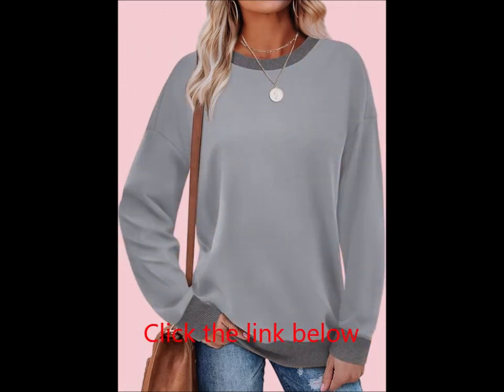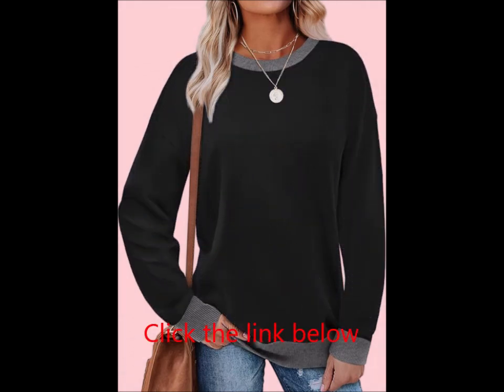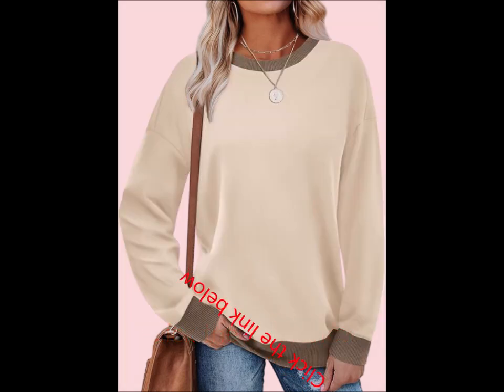Upon arrival, simply wash or iron the sweatshirt to refresh it to its original look. Why you'll love it: great for casual everyday wear, soft and comfortable with just the right amount of stretch.